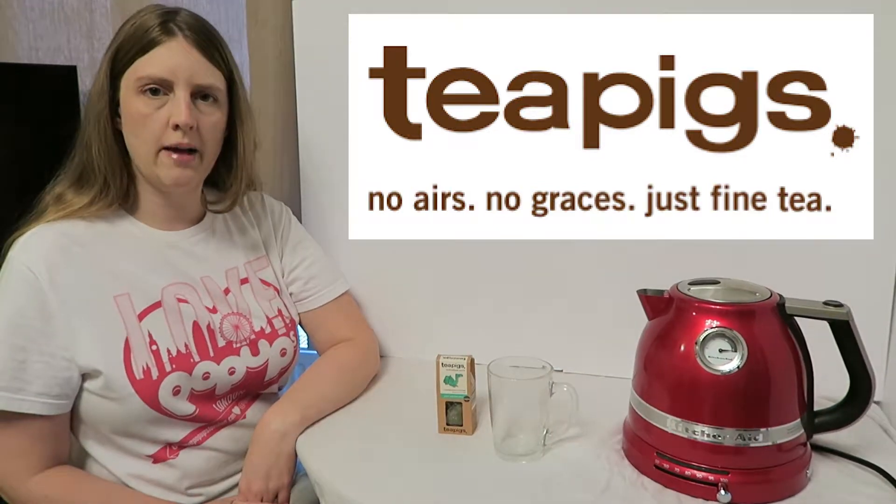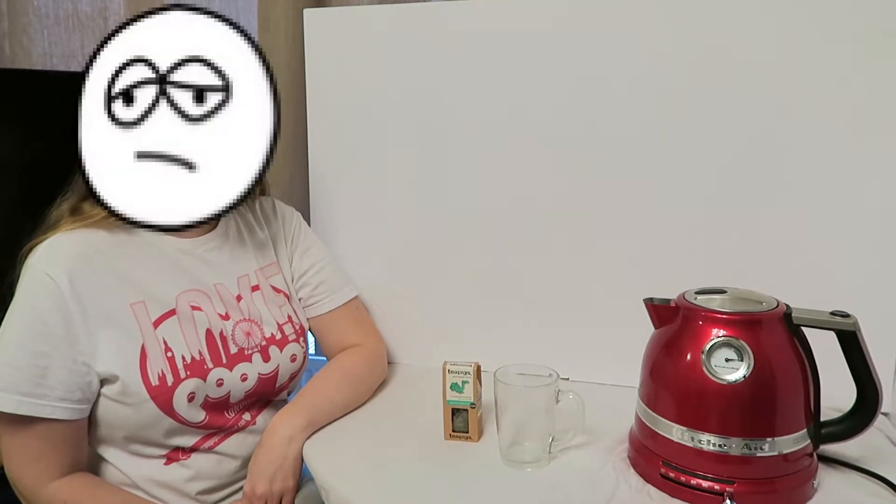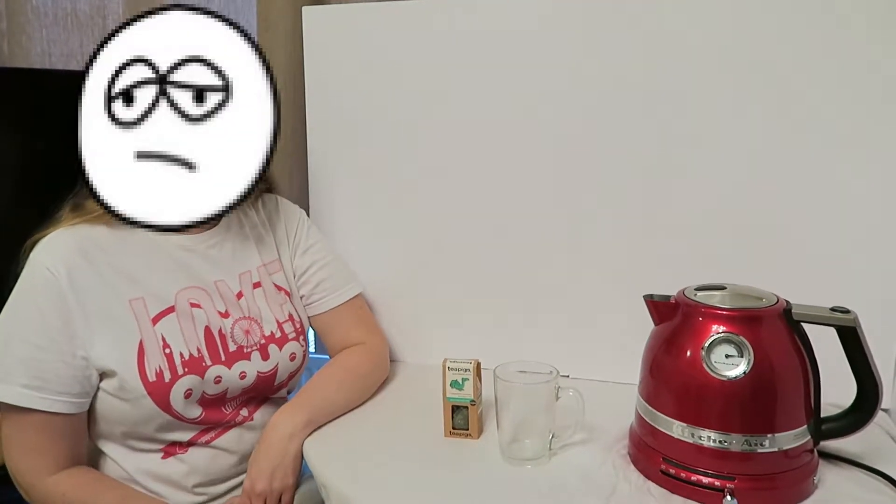Today I'm going to be trying my second herbal tea by Clipper, which is really good if you are feeling tongue over. It will really perk you up and hopefully make you a bit more happier.